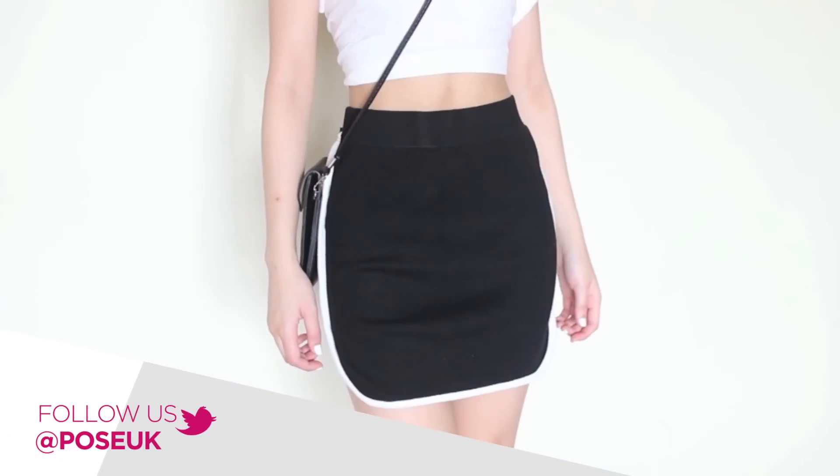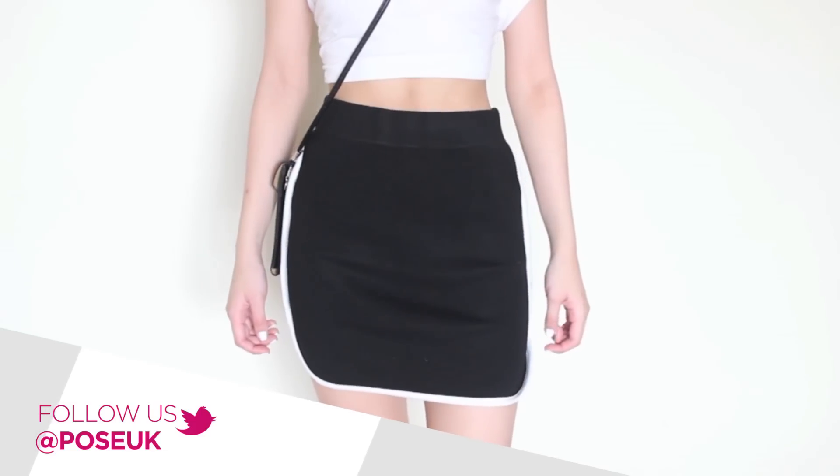For bottoms I went with this really cool sport-inspired skirt. I really like the white trimming along the edges — it just gives it that really nice sporty vibe, which is totally my style, and I really like how it matches with the top as well.